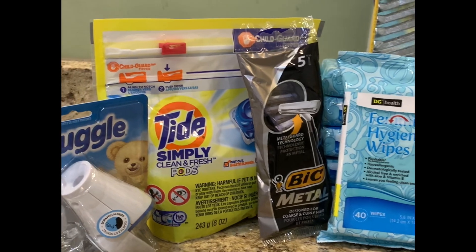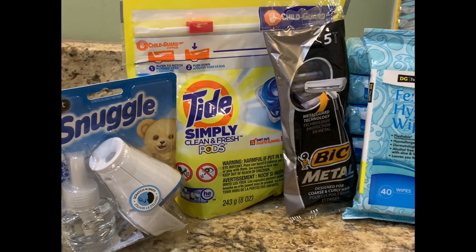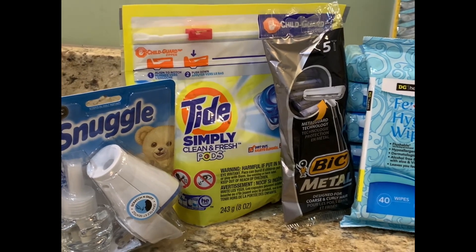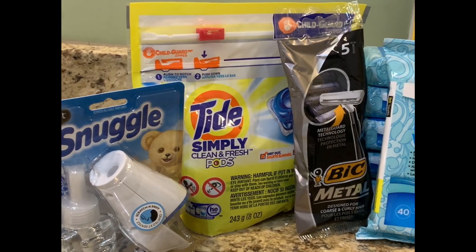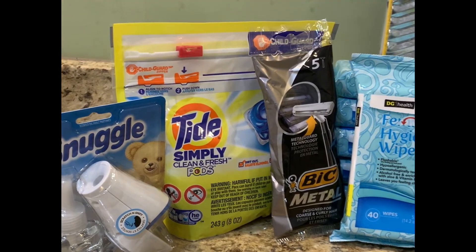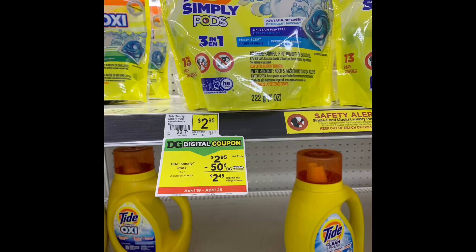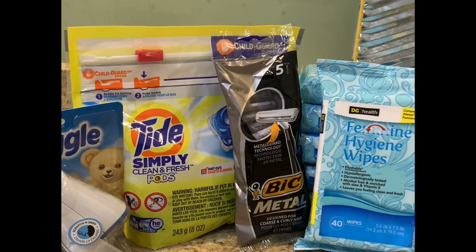I'm going to post what digital coupons I used for my transaction, but I totally suggest that if you guys are at Dollar General, you clip these coupons so you can get some of these free items too. It is a glitch — the Tide Simply is ringing up for $2.95, it's on sale.